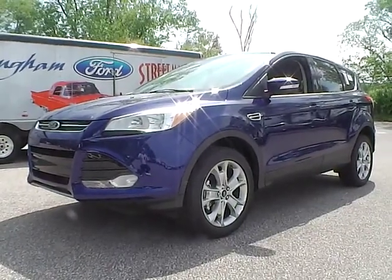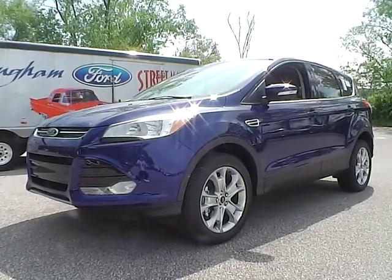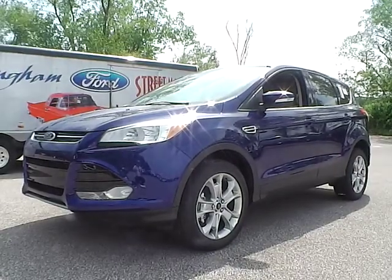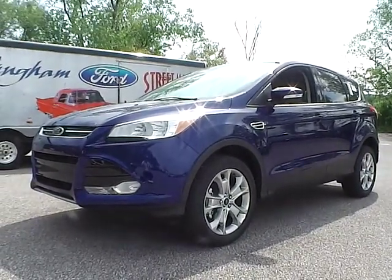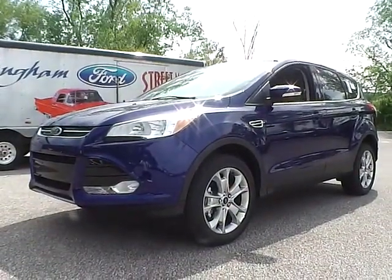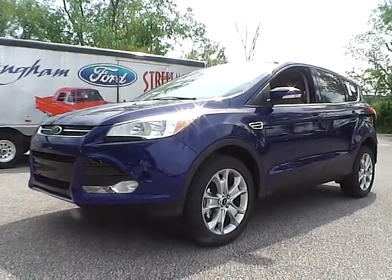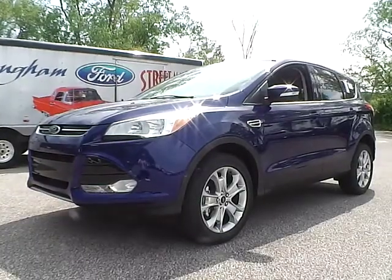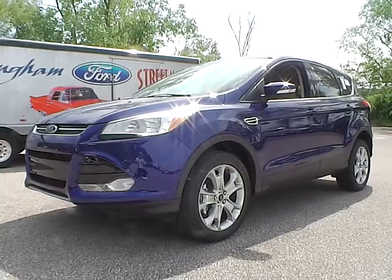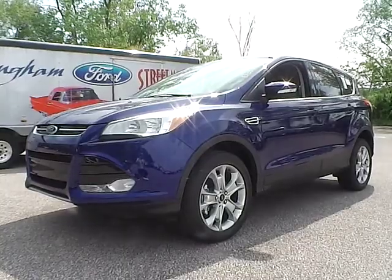Today's video is on a brand new 2013 Ford Escape SEL. It is a 1.6 liter GTDI EcoBoost 4 cylinder. The exterior color is deep impact blue metallic over medium stone leather. It has six miles. It has a factory warranty of 36 months, 36,000 miles, bumper to bumper. Also a powertrain of five years, 60,000 miles.